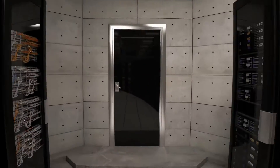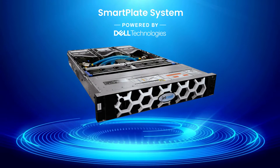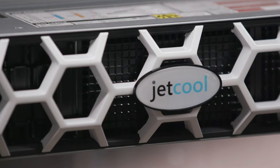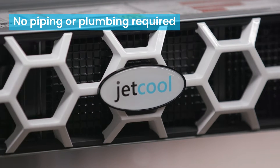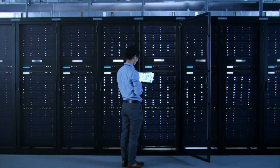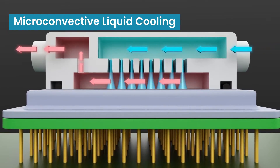Enter SmartPlate System by JetCool, integrated seamlessly into Dell's next-generation PowerRidge servers. Experience a breakthrough in server cooling without the hassle of complex installations, ensuring your data centers are up and running faster than ever.